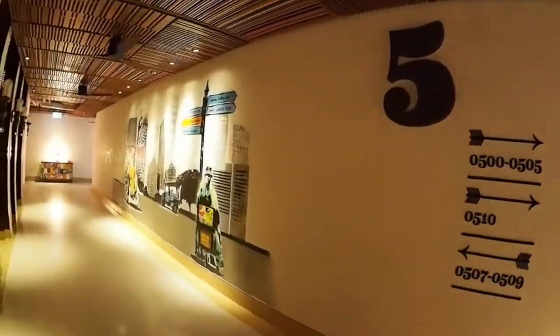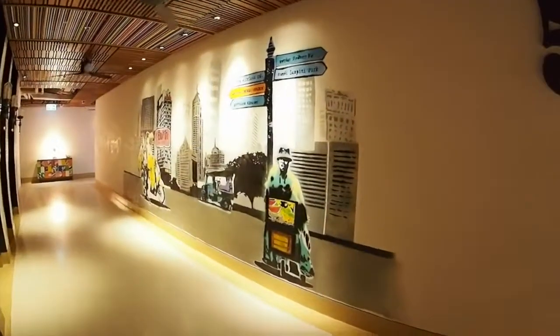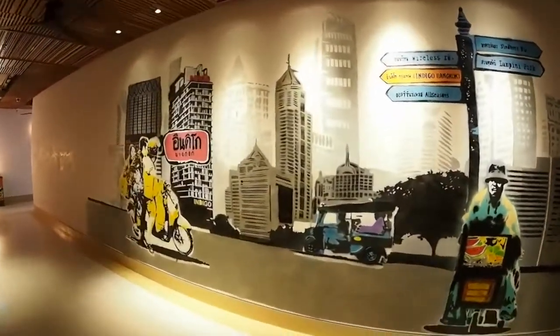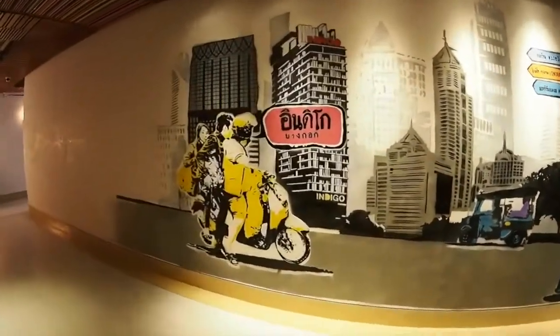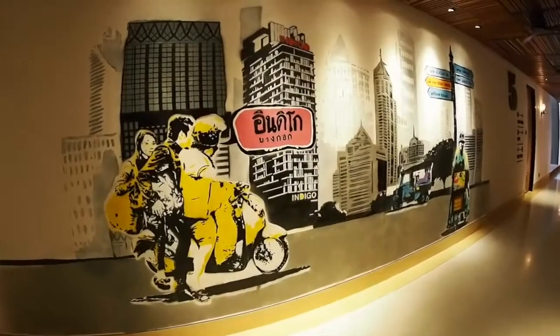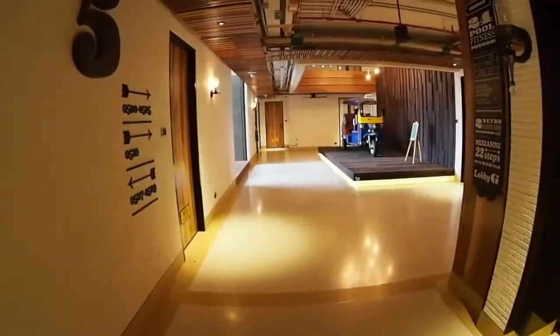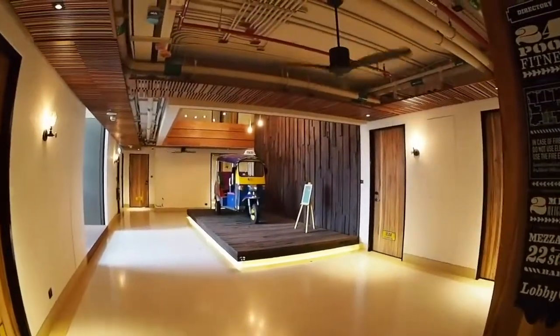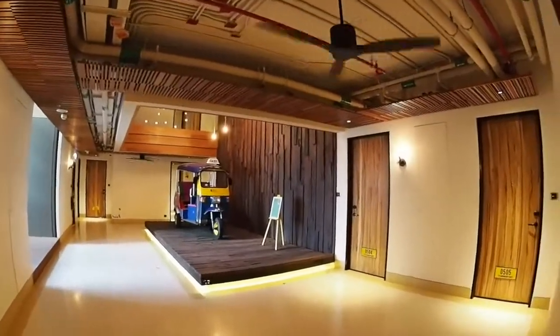I'm currently at level 5. Every two levels in the hotel, you actually get to see a different art painted on the wall. As you can see, this is actually a typical street scene of Wireless Road. And this hallway is a bit different because they make use of fans instead of aircon.